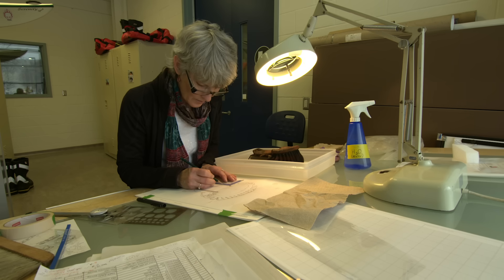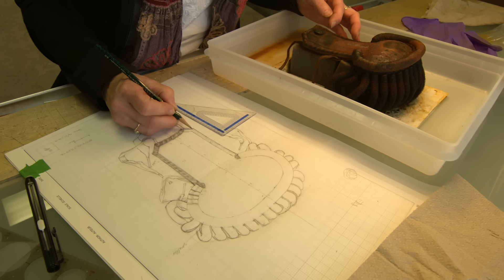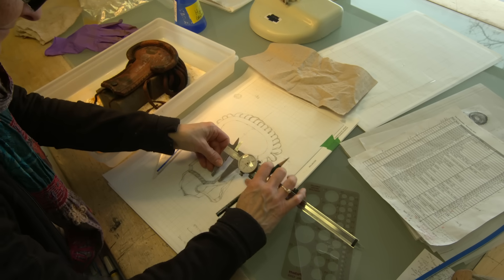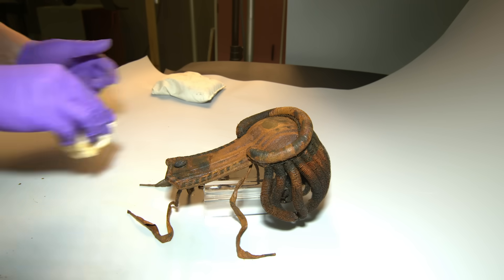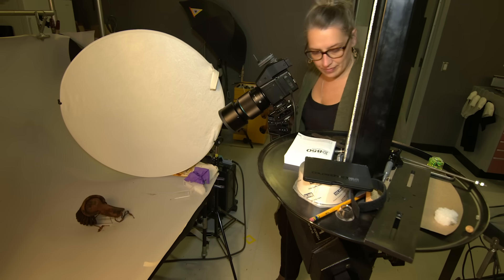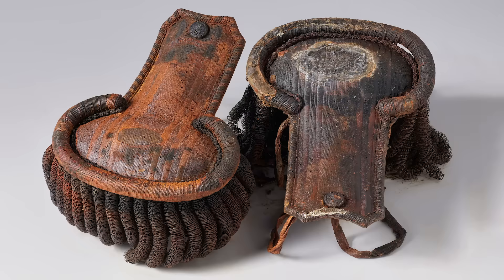Over 350 artifacts were recovered during the 2019 field season, including a stunning epaulette from a lieutenant's dress uniform. These artifacts are currently undergoing preliminary analysis, a process that includes identifying the physical characteristics of each object, scaled illustrations, x-rays, and studio photography. Once the analysis is complete, the artifacts will go to the conservation lab for treatment and stabilization.